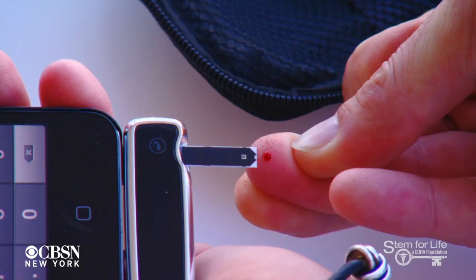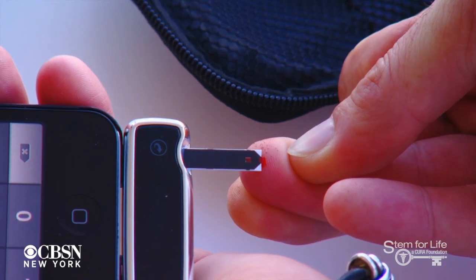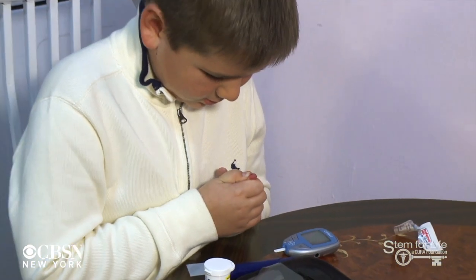Millions of diabetics around the world hope that one, or a combination of these techniques, will finally be the cure they've been waiting for.